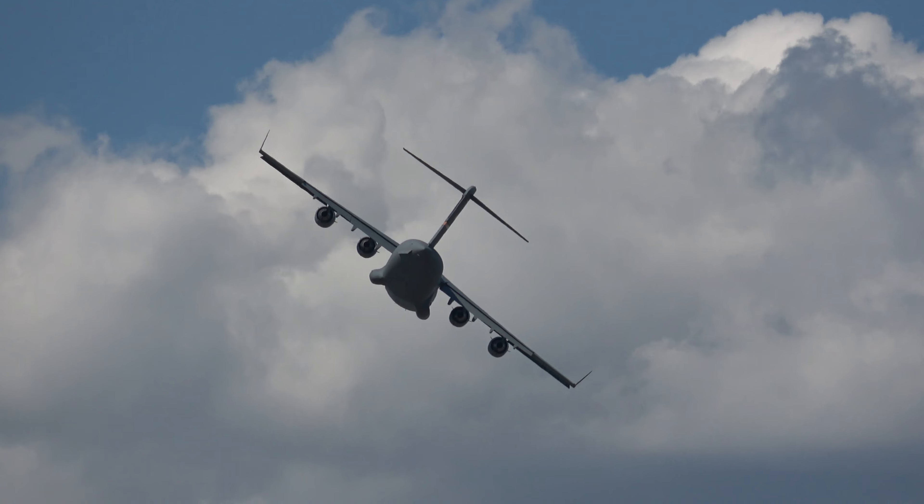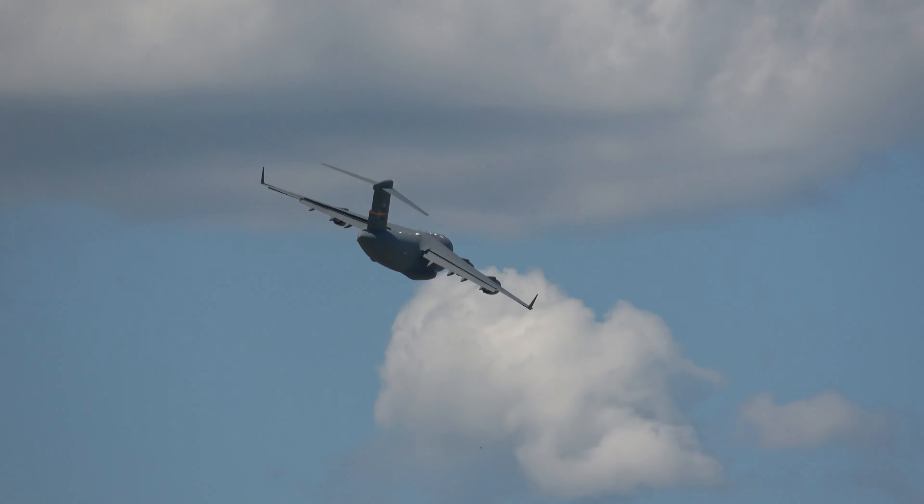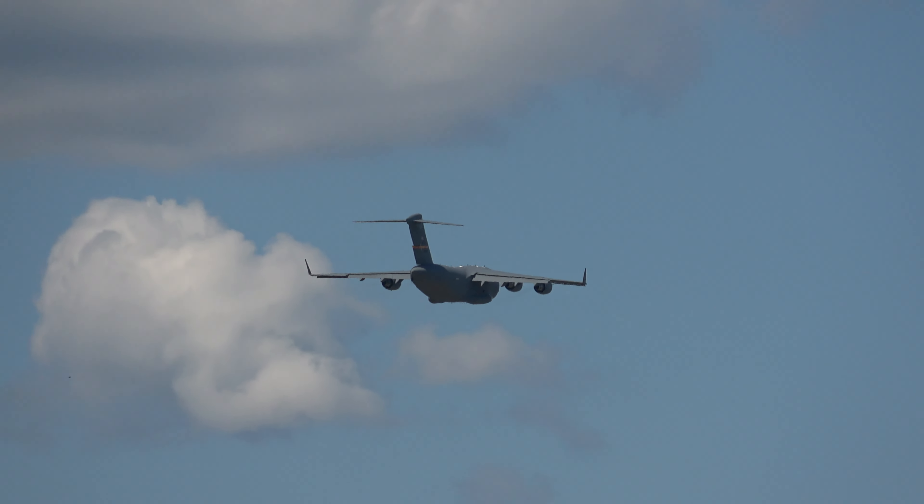The C-17 will now perform a circle over the airfield, showing its ability to fly at slow speeds and demonstrate its advanced aerodynamics in action.